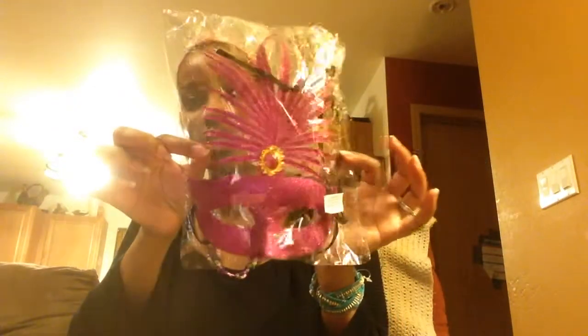I got this mask for another one of my daughters — she's into this game Bioshock or whatever. So she got that.